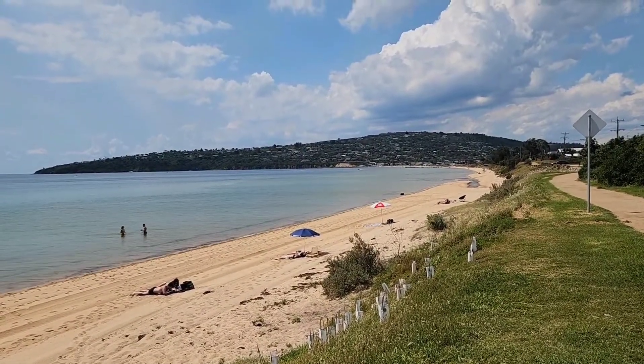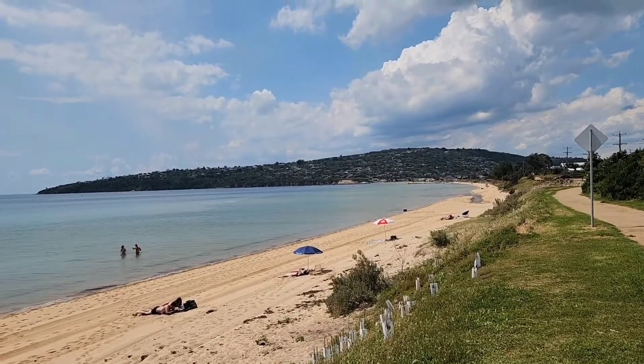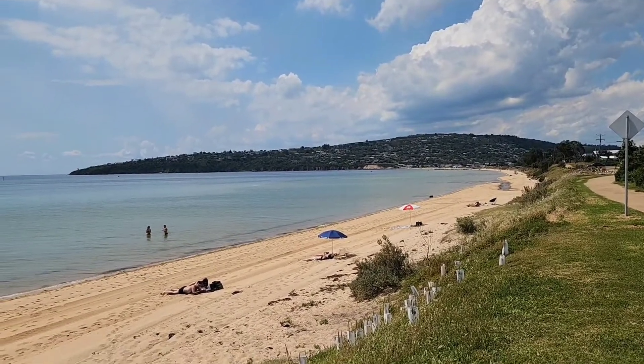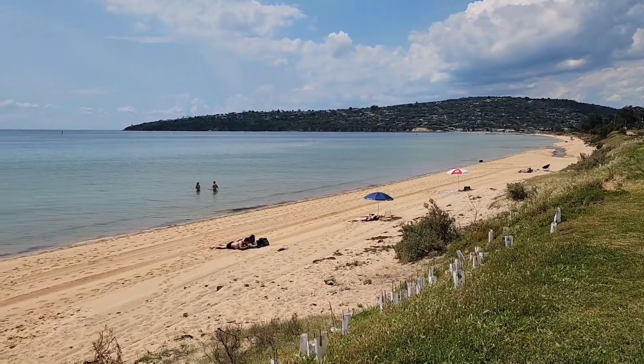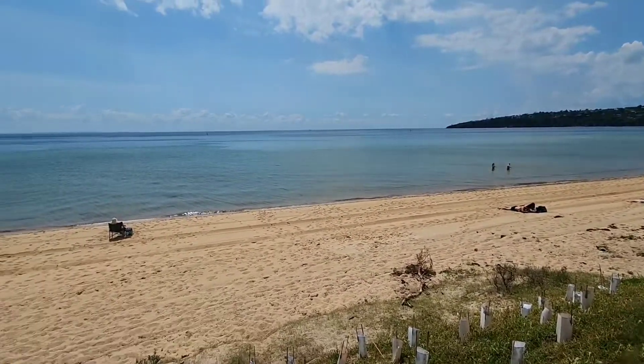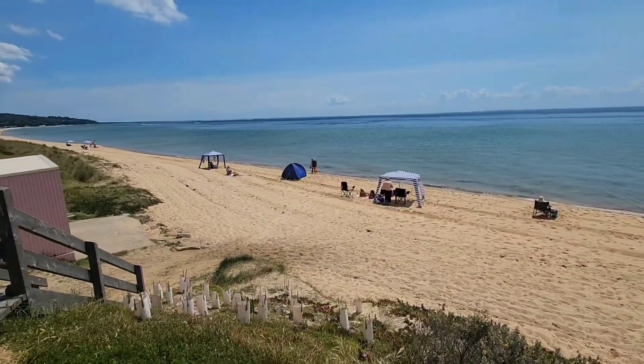Melbourne's city beaches are still polluted with all the flooding, rain, and runoff. At least here we have an option where we can swim with clean water. It's a 45-minute drive from our home — it's called Mount Martha or Safety Beach.